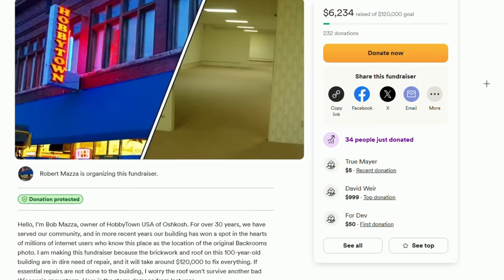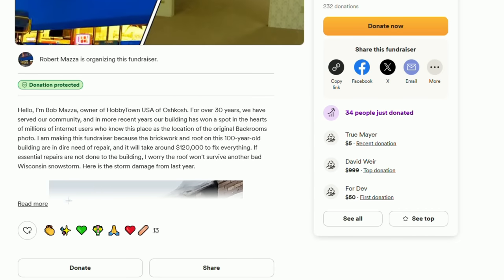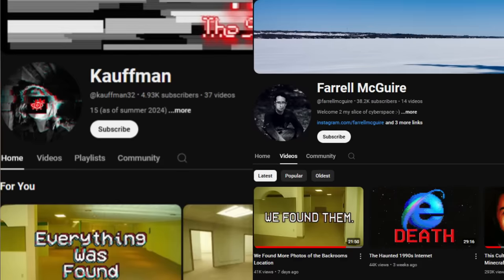The GoFundMe link will be in the description if you do want to donate to help rebuild and fix up the backroom's building. You don't have to — I don't want anybody twisting my words. Just watching this video and sharing it with people helps out amazingly as well, just getting the information out. Also, go check out Kaufman and Pharrell Maguire's videos on the same situation and just get all these videos out to as many people as possible.